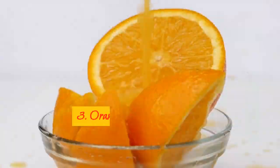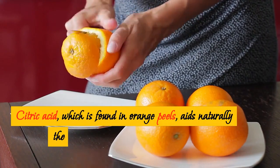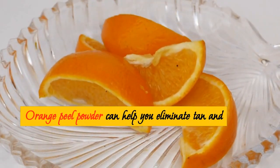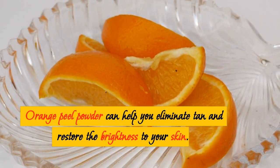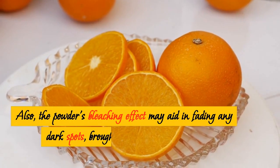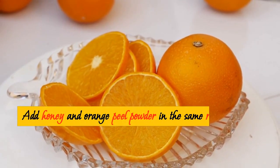3. Orange Peel Powder. Citric acid, which is found in orange peels, aids naturally in whitening and lightening the skin. Orange peel powder can help you eliminate tan and restore brightness to your skin. Also, the powder's bleaching effect may aid in fading any dark spots brought on by skin conditions.